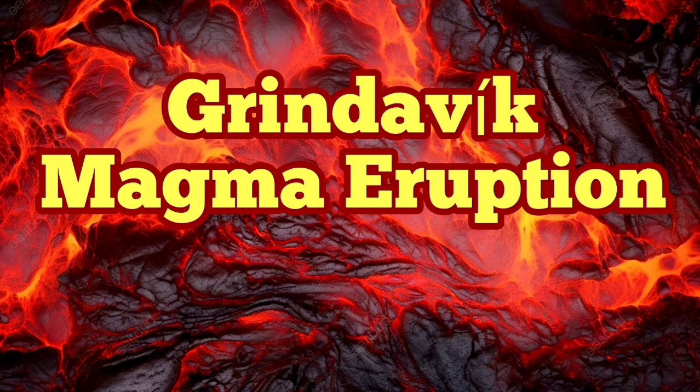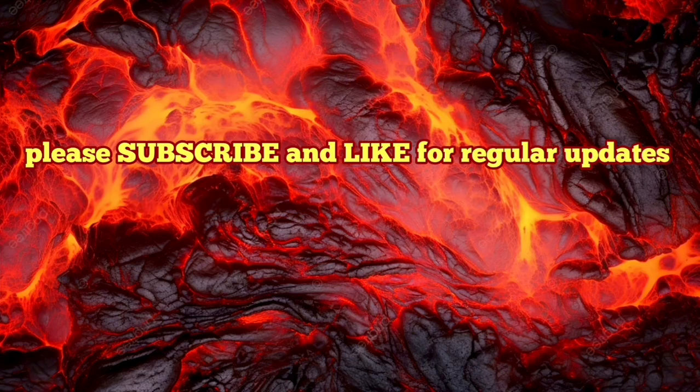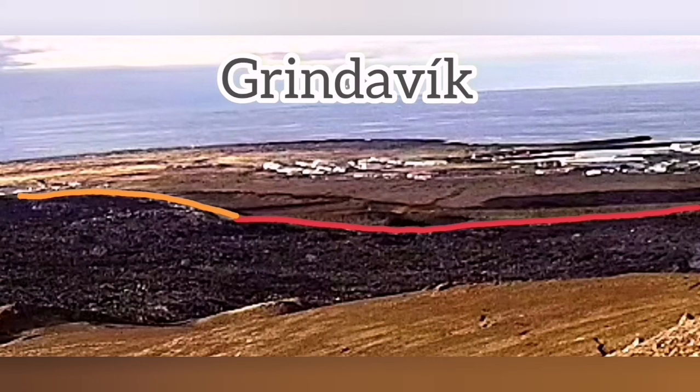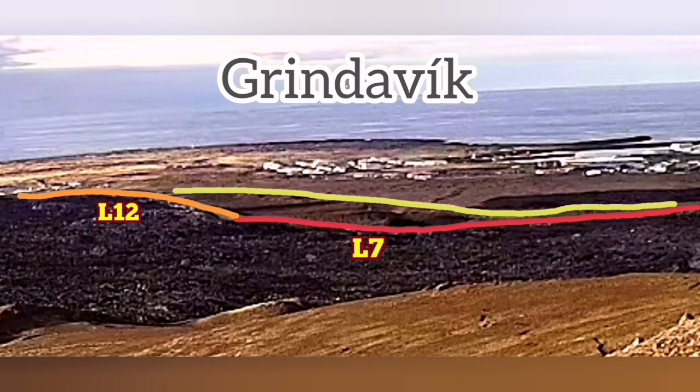Construction of the defensive walls around the town of Grindelbeck to protect the town and its assets, businesses, and homes from the effect of the volcanic eruption and the lava flow is continuing no matter day or night.